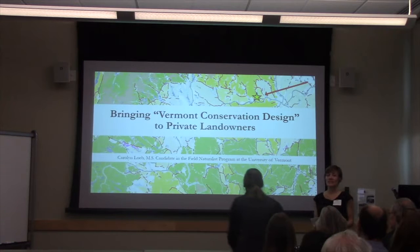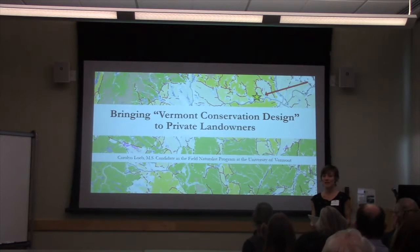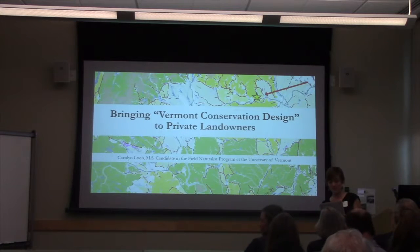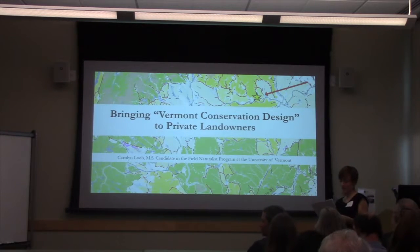We're going to invite Carolyn Loeb up here from the University of Vermont, and she's going to be presenting on bringing Vermont Conservation Design to private landowners in the Vermont Covert's Cooperator Network: strategies, challenges, and areas of opportunity.